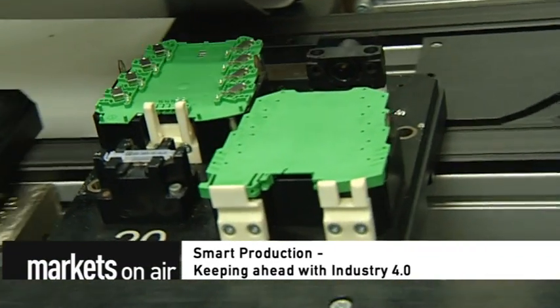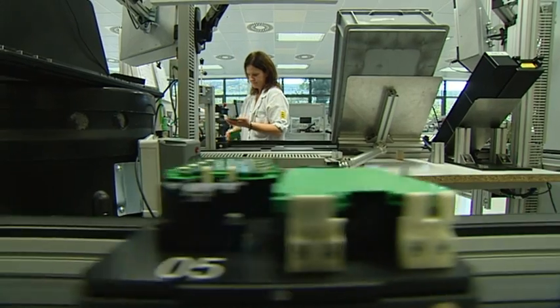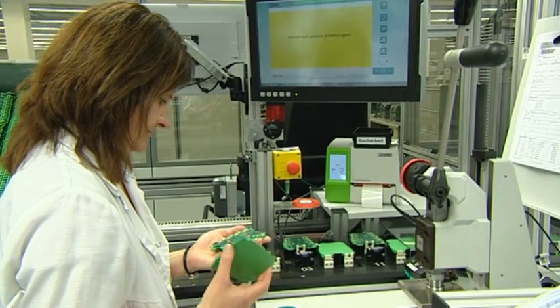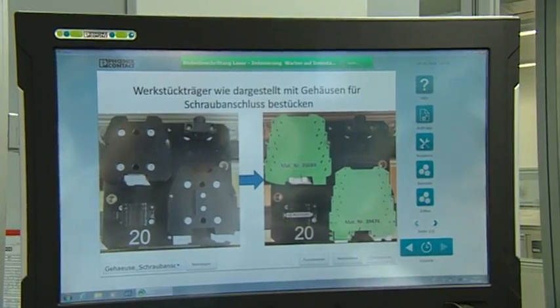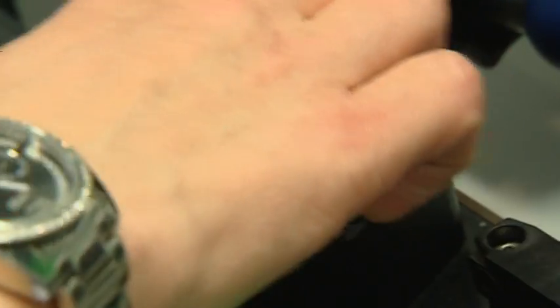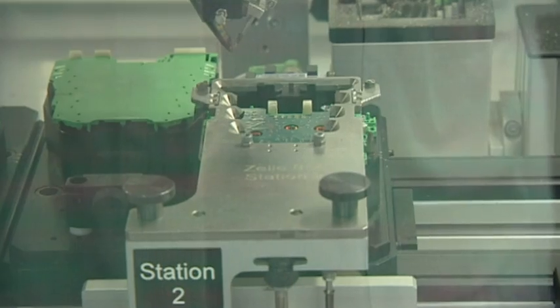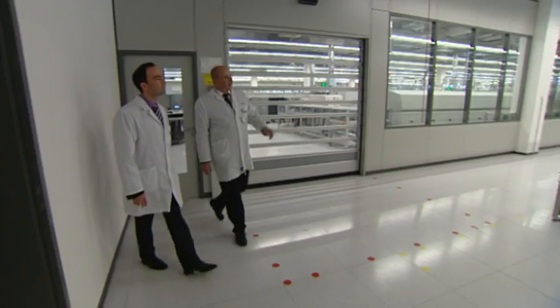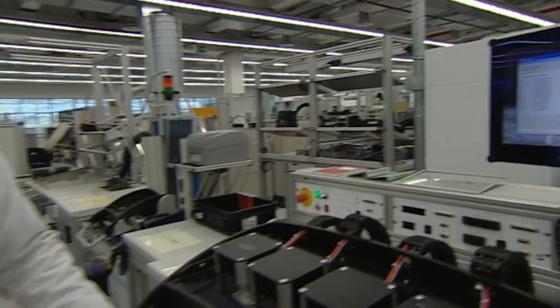Smart production: keeping ahead with Industry 4.0. These isolation amplifiers come in 100 different varieties, and workers can spot any irregularities in the production of these highly specialized electronic components by watching the screen. This part contains a chip that stores all the module's data, sharing it with the workers and with the production line itself. That way the machines know which procedures to carry out on each electronic component. Andreas Schreiber is helping to implement Industry 4.0 at electrical engineering company Phoenix Contact.